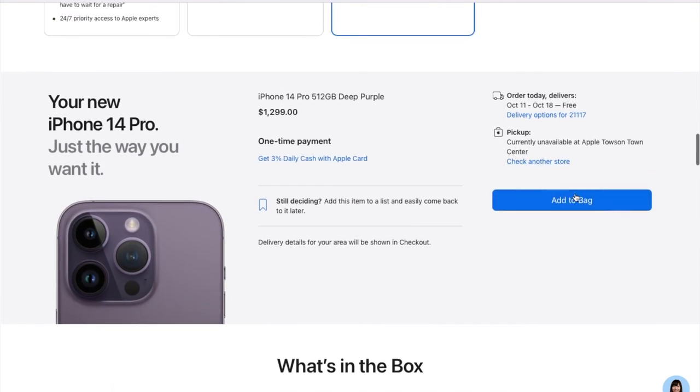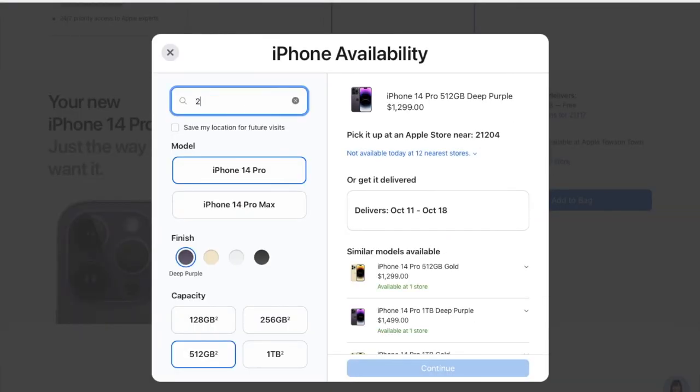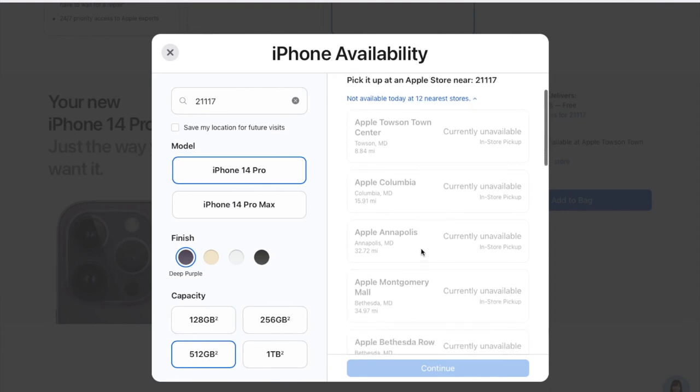Now I will add to bag. I am getting the option for free delivery between October 11th and October 18th. I just need to confirm my PIN code. The phone is not available at the nearby Apple Store, so I will choose the option to have it delivered to my home.